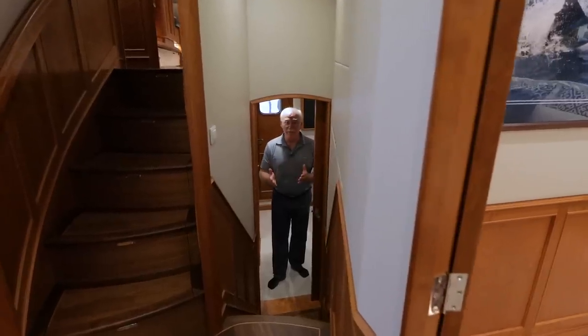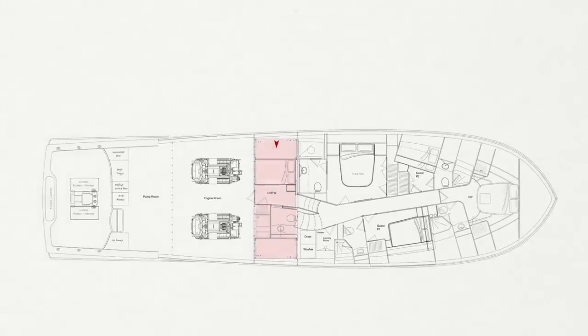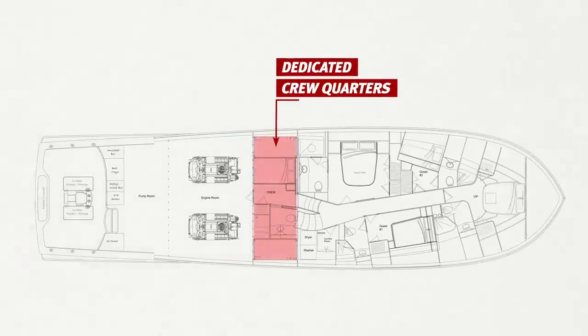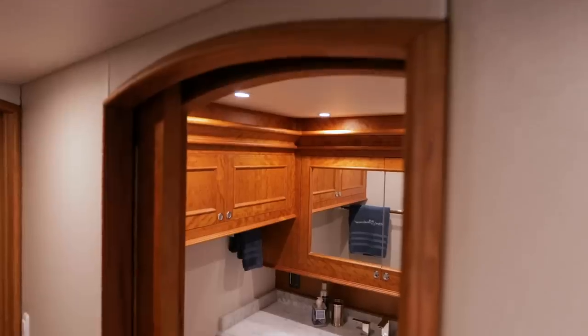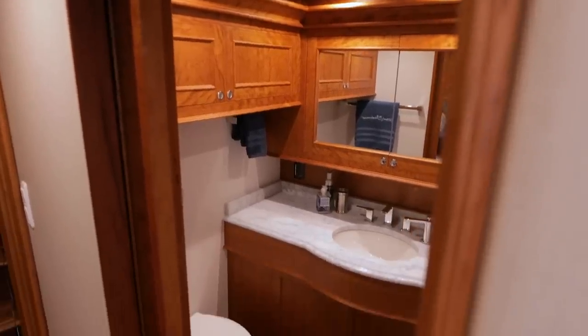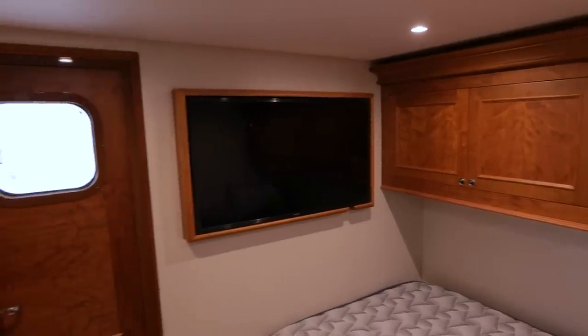Besides the four regular staterooms, this boat has a dedicated crew quarters. We called this the dungeon during the build because it's the center bottom of the boat, but as you can see looking around, this room enjoys all the luxury and comfort of every other room in this boat. It is not a dungeon anymore — plus we have full access to the engine room.